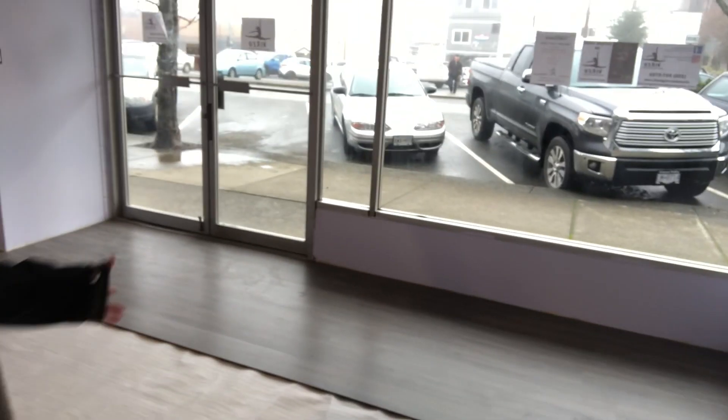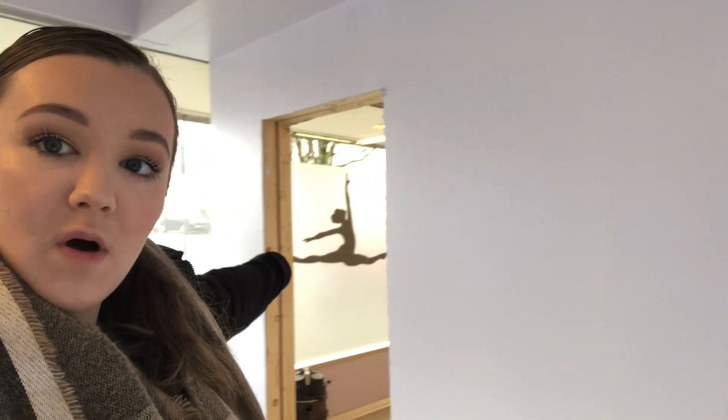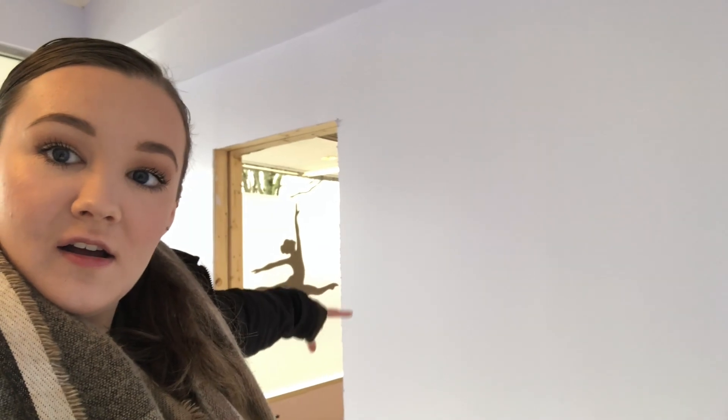Good morning guys. It is about 10:30 and I am officially going to update you on all the stuff that has been done. So as you can see, the flooring has started. Everything's painted in the entrance way now. We've got our wall window art over there — I'll go out and show you that in a second. And I'll give you a little rundown of everything else that's happened.